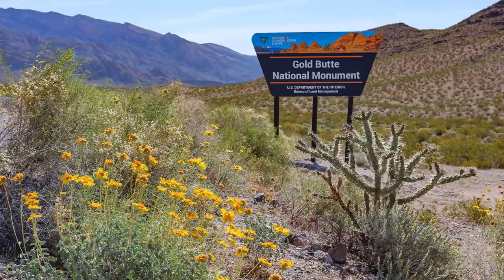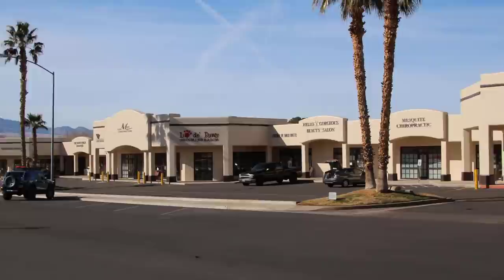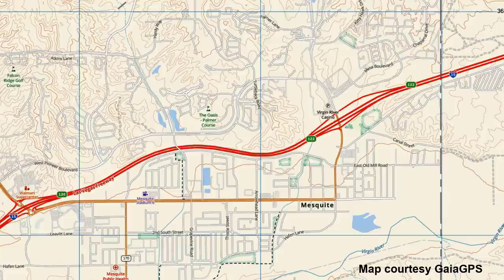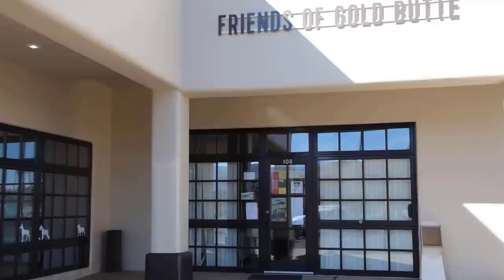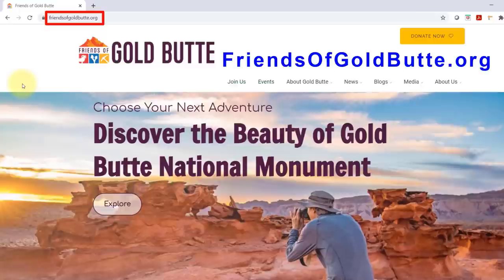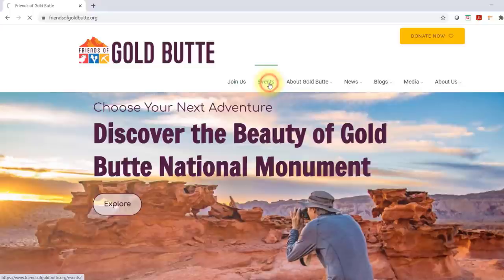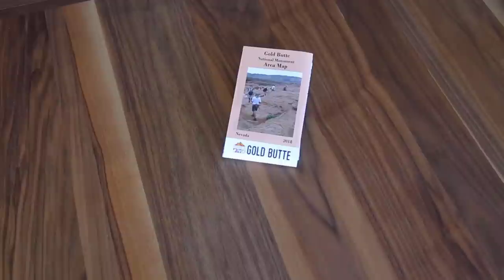There is one group of people you can thank for the creation of Gold Butte National Monument and its ongoing stewardship — they are the Friends of Gold Butte. Their office and small visitor center is located in Mesquite, across the street from Virgin Valley Heritage Museum on the corner of Mesquite Boulevard and Yucca Street. If you plan on stopping at their visitor center, be sure to check if they're open, as they don't keep regular hours due to limited staffing. Check out their website at friendsofgoldbutte.org — they host hikes and other events at the monument.